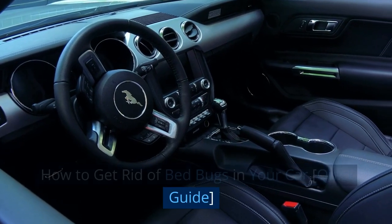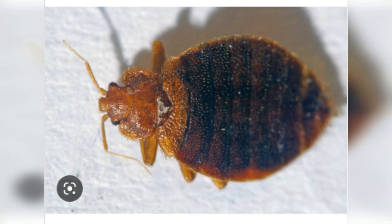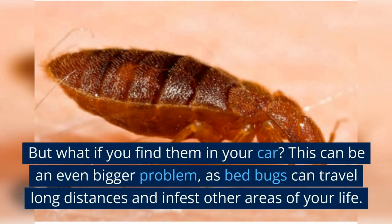How to get rid of bed bugs in your car — a quick guide. Bed bugs are a huge nuisance; if you have ever had them in your home, you know just how difficult they can be to get rid of. But what if you find them in your car? This can be an even bigger problem, as bed bugs can travel long distances and infest other areas of your life.